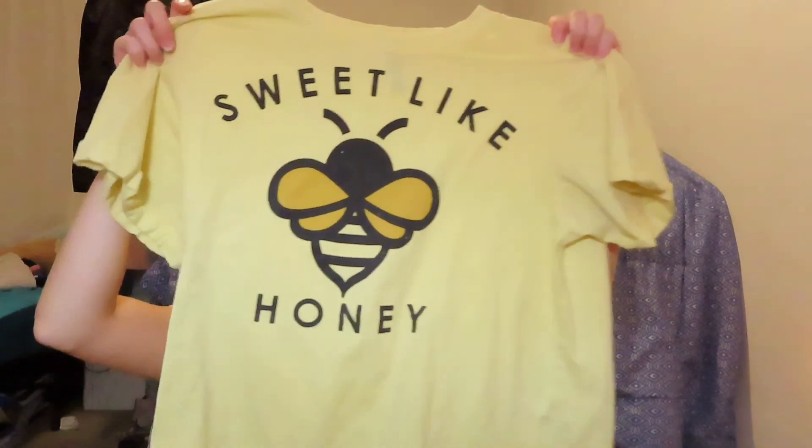The next top I got was really cute for summer — I don't really own anything in this color. It says 'Sweet Like Honey' and I thought it was so freaking cute. I got it in a size medium and it fits me really well. I plan to wear it with shorts or ripped jeans with some sneakers — I've been wearing it lately and it looks super cute.